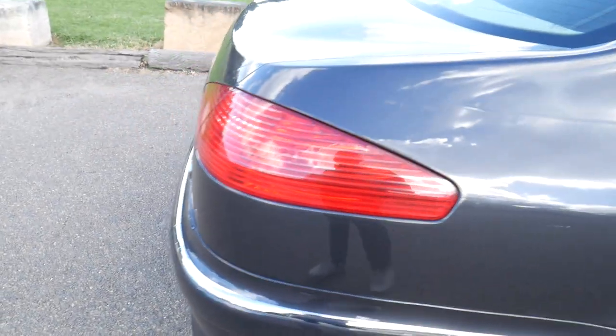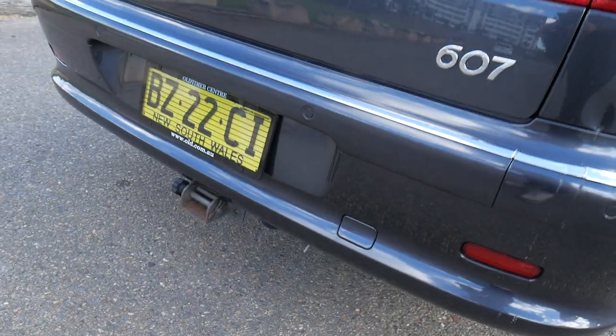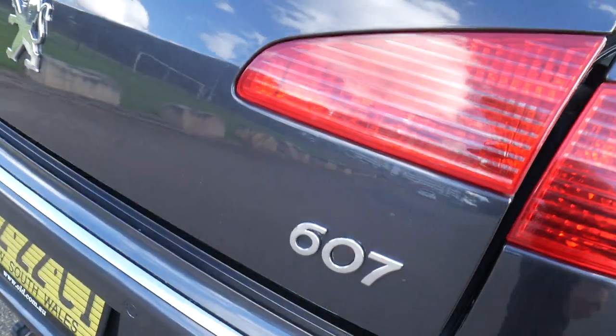The alloy wheels are nice and the paintwork is lovely — we haven't buffed it or anything like that. Somebody has even had a tow bar put on many years ago.